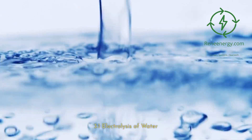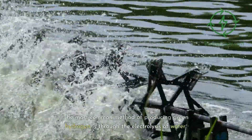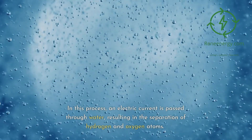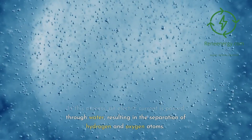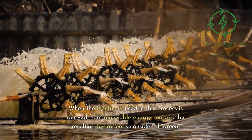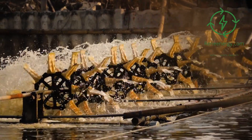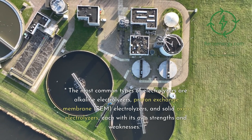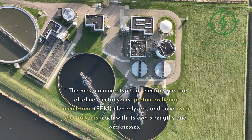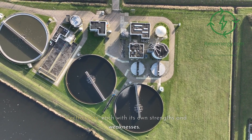3.1 Electrolysis of Water. The most common method of producing green hydrogen is through the electrolysis of water. In this process, an electric current is passed through water, resulting in the separation of hydrogen and oxygen atoms. When the electricity used is derived from renewable energy sources, the resulting hydrogen is considered green. The most common types of electrolyzers are alkaline electrolyzers, proton exchange membrane (PEM) electrolyzers, and solid oxide electrolyzers, each with its own strengths and weaknesses.